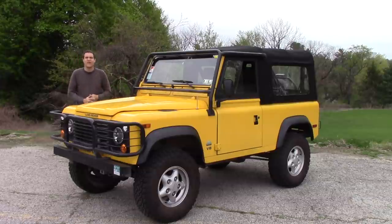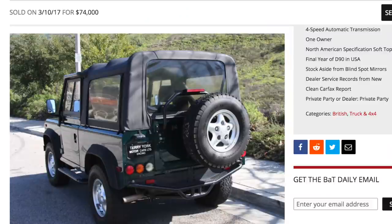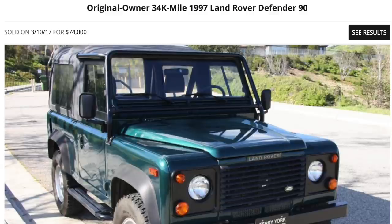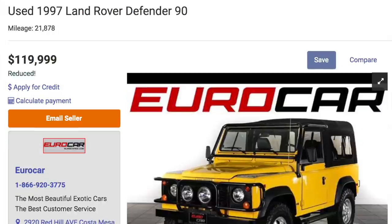Land Rover only imported the Defender to the U.S. in three years. They only sold a few thousand of them here, and yes, they can sell for up to $70,000 or more. Here's an example of one in similar shape to mine, lower miles but some additional work needed, that sold on Bring a Trailer for $74,000. And yet, if you go on Autotrader, you'll find that the average asking price for a 1997 Defender is currently around $86,000.